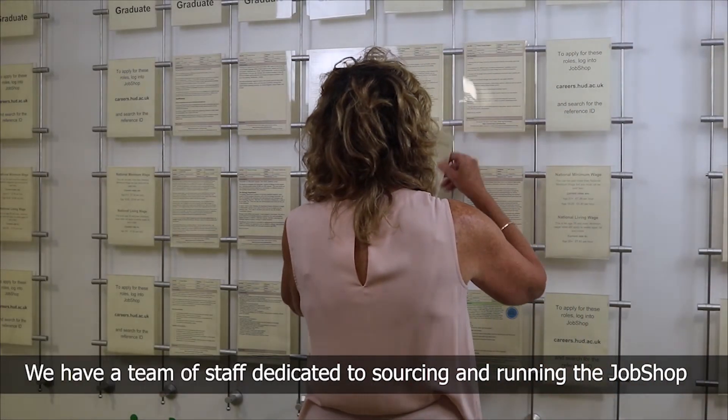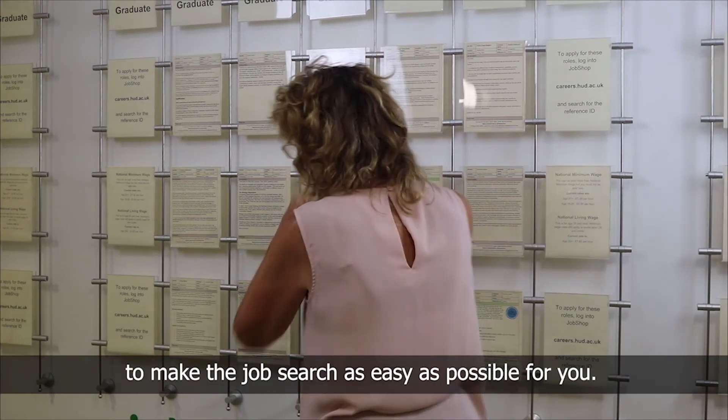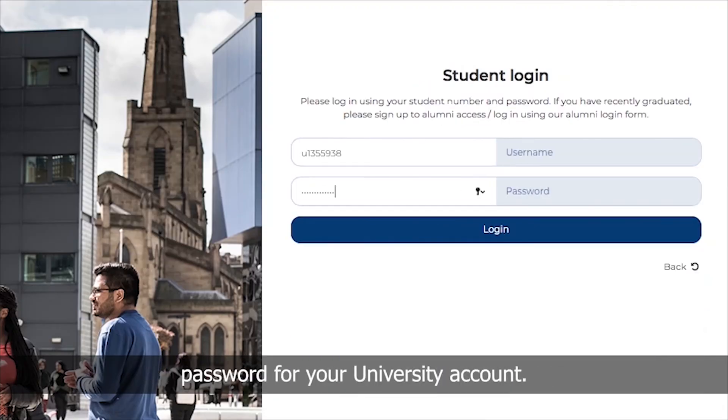We have a team of staff dedicated to sourcing and running the Job Shop to make the job search as easy as possible for you. You can find the Job Shop via My Creator on the Student Hub or on the Career Centre website. To log in, just use your student username and password for your university account.